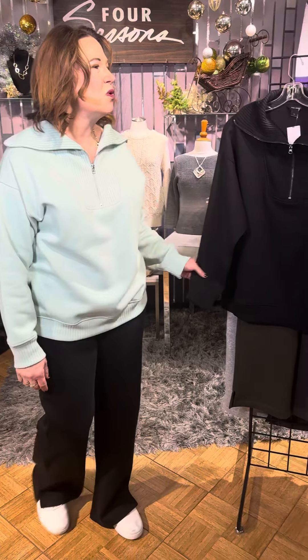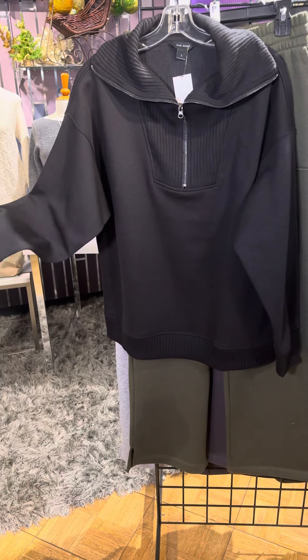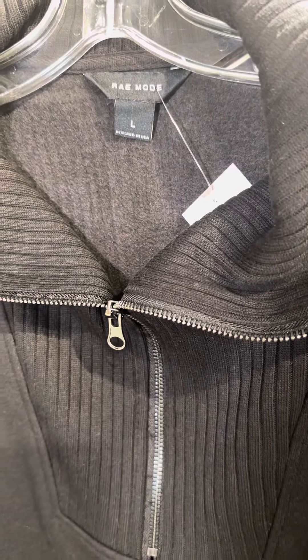In the quarter zip sweatshirt I'm wearing the mint — that's a new color. The black is actually a new color as well, a classic for sure. Look at the inside — it's so, so soft. So fluffy soft and nice against your skin.